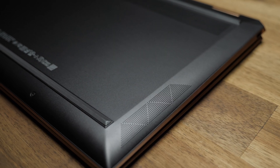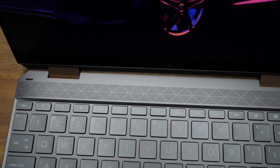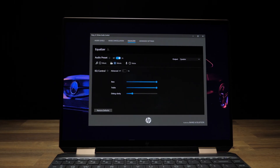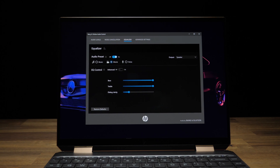There are four speakers — two Bang & Olufsen — two on the bottom and two on top under the vent grill. At first I thought they sounded just acceptable, but after I made some adjustments in the B&O Audio Control app, holy smokes — full, rich audio with zero distortion at max volume. I like it.